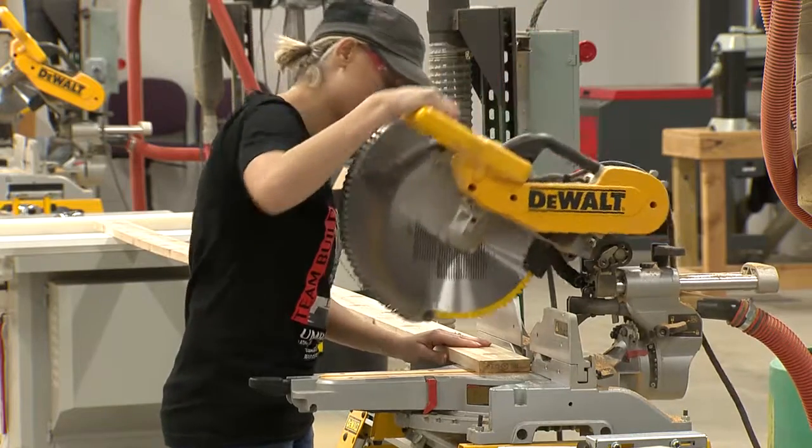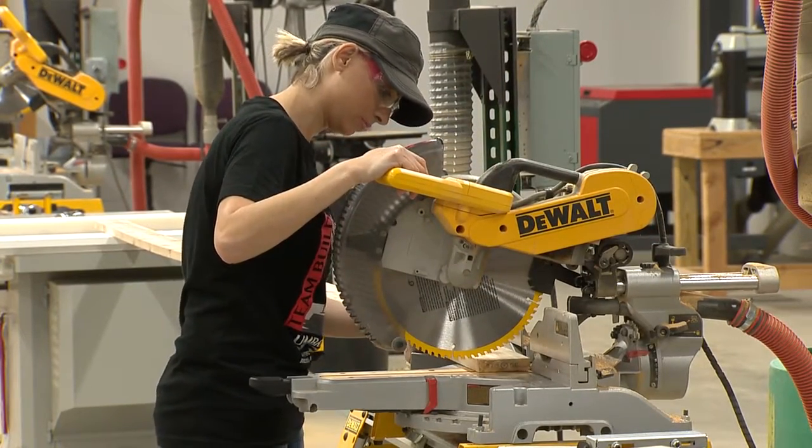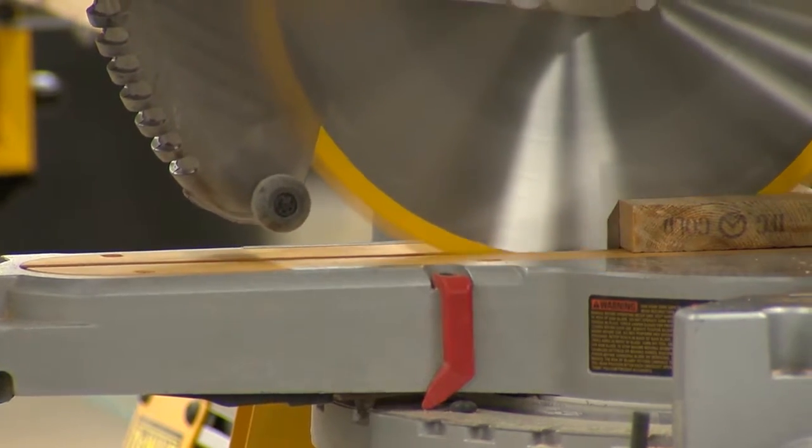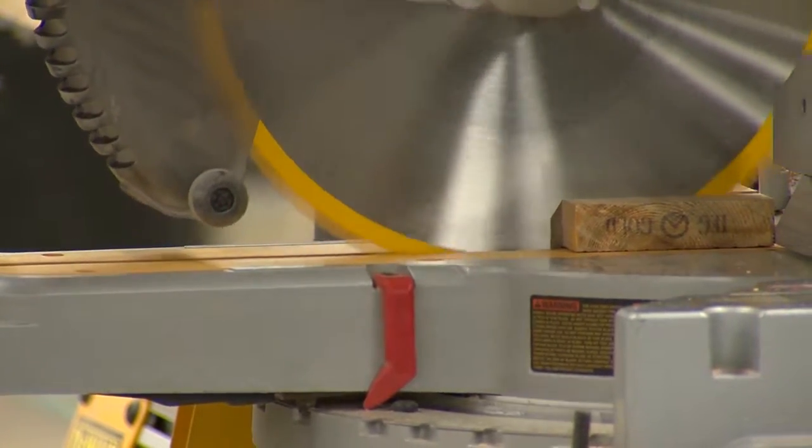People are doing different jobs — some of us are painting, some of us are doing benches, some of us are doing the roof. To be honest, measuring and cutting stuff is not easy. You have to measure twice because you're cutting one time, so you have to be really focused on that.